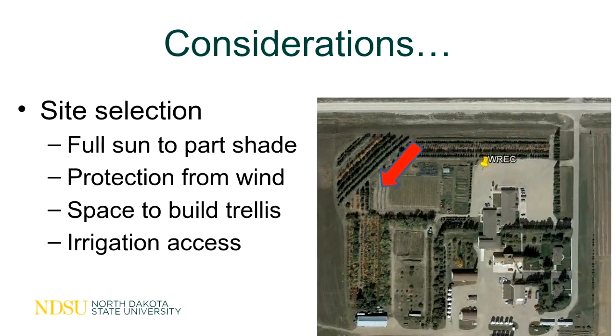Some considerations if you're going to be putting this in your yard: remember to keep it in full sun to part shade. They do need some protection from the wind, so choose an area that's slightly protected, with enough space to build the structure for them to grow on. I recommend that people irrigate them if growing for production — they are water-loving — but if you're growing them just as a perennial to look at in your yard, you probably don't need to follow strict water requirements. They do need something to grow on.